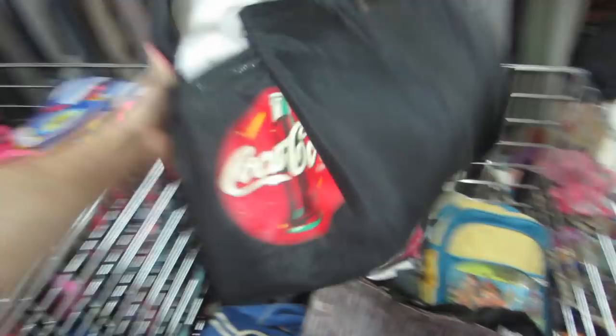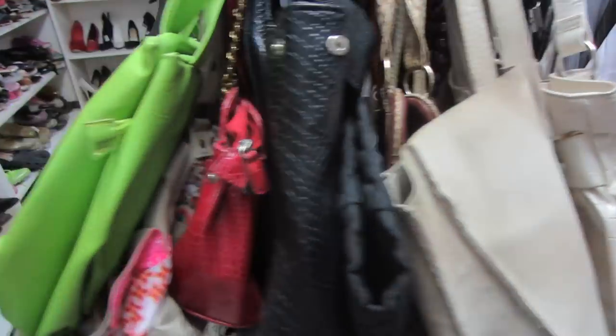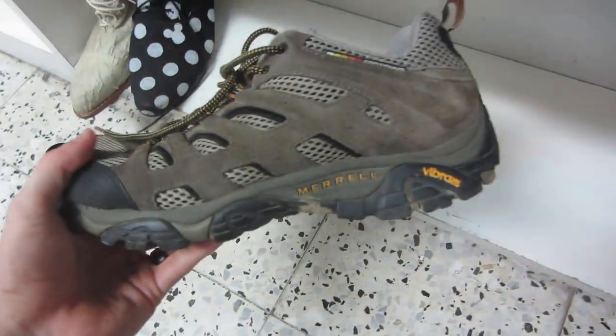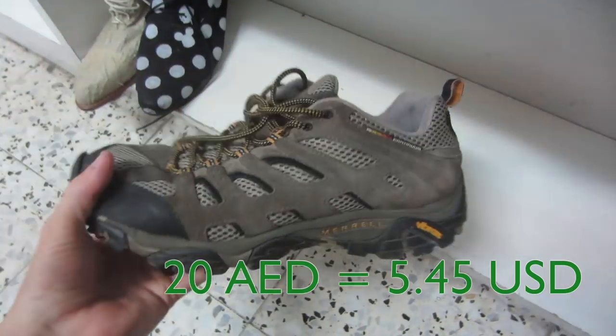Oh this is cool — it's an old Coca-Cola item, 10 dirham. We got handbags, 15 dirham. Purses. We got some Merrells — 20 dirham. It's a good price.